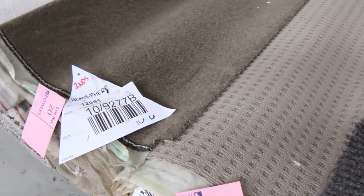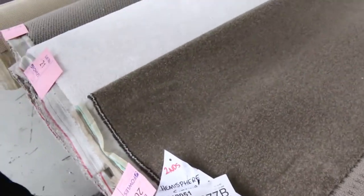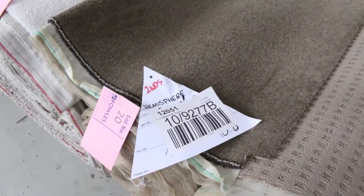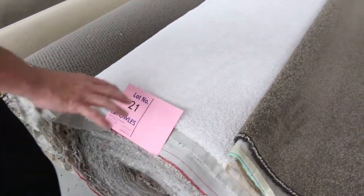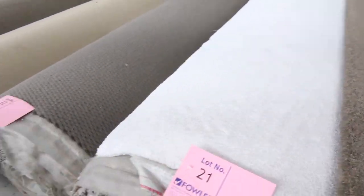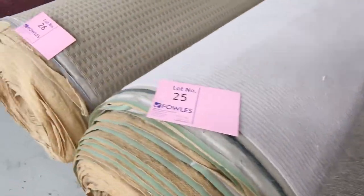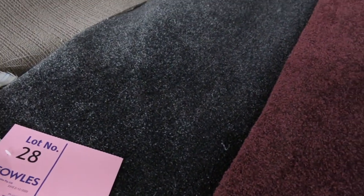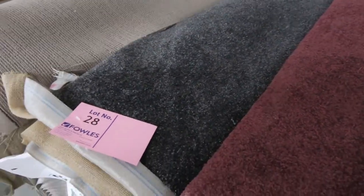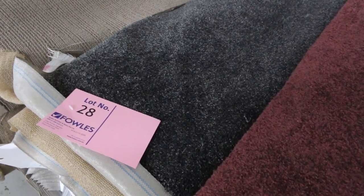Moving through, we've got some nice mid-sized rolls here around about the 14, 15, 16 meter mark — loop pile, nice dark brown. Lot number 20 is actually 10.8 meters, but the catalog tells you the length of every roll going for auction. These larger rolls are sort of 30 meters. Lot number 28 is a nice dark charcoal twist pile with a little fleck through it — it's 16 meters. I reckon that'll make around about $40 to $45 a meter. It normally retails around about $150 to $160, so awesome buying there.